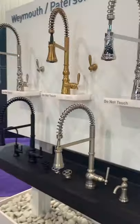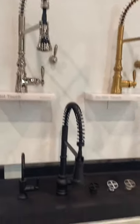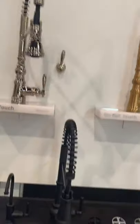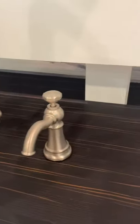Our final panel on the new product runway is the Weymouth-Patterson suite expansion. We are showcasing the Weymouth and the Patterson with that pre-rinse style spring. We also have an example of the Patterson Sip — you can see the detailing that matches the Patterson faucet — as well as our Patterson soap dispenser.